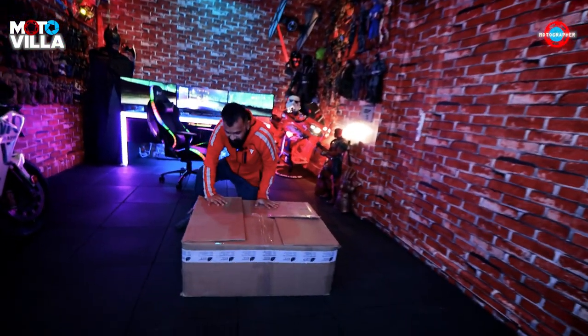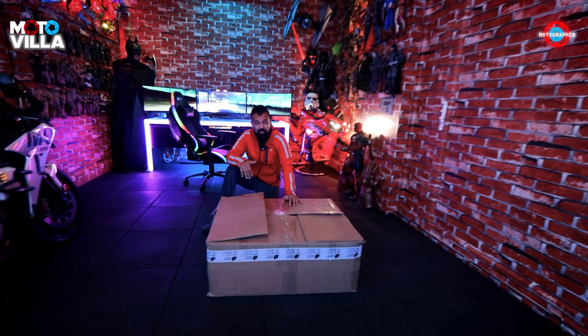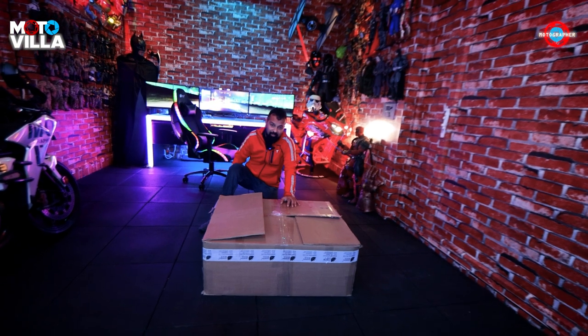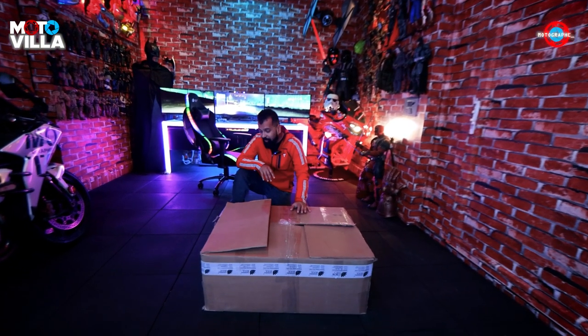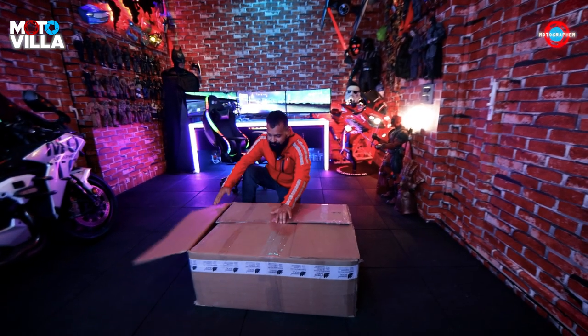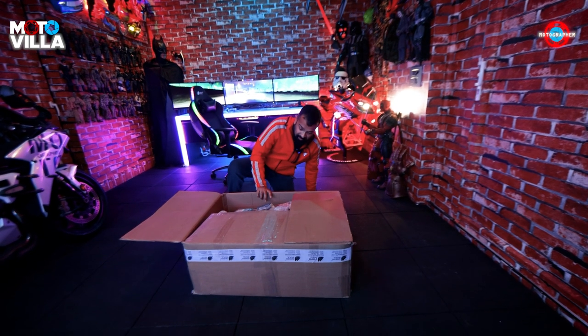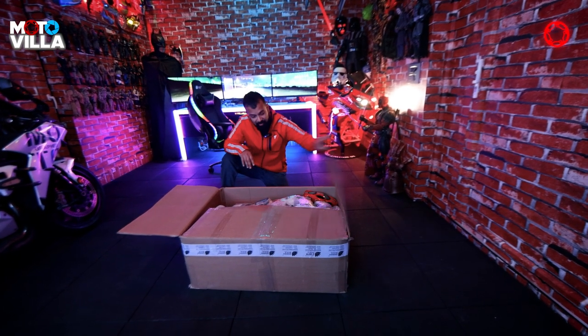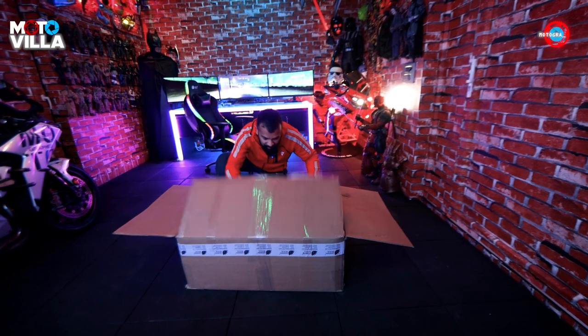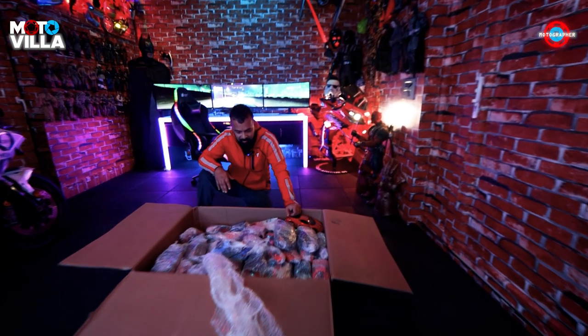I'm going to open this box of goodies — trust me it's extremely heavy. You have to pardon me because I just had my ACL surgery, my knee surgery, one and a half months ago. I have not been able to ride motorcycles and I'm getting my knee bending back. I'm very happy to return to this place — I just came back yesterday after a month and a half to resume building the Moto-Villa.